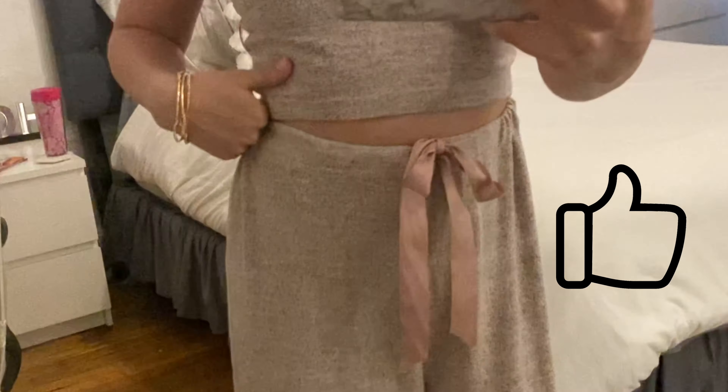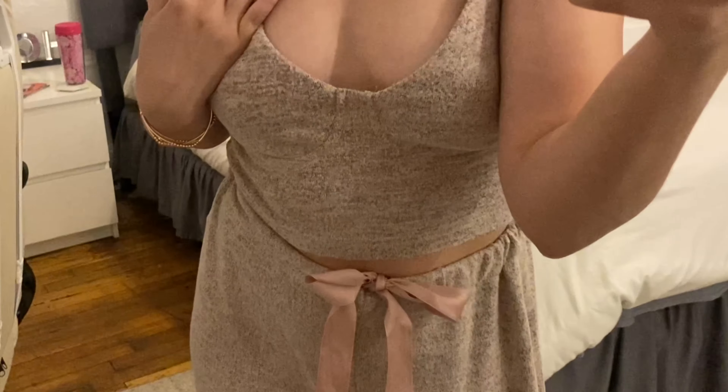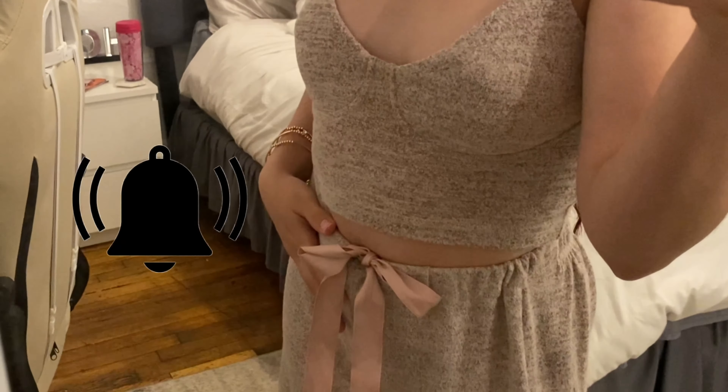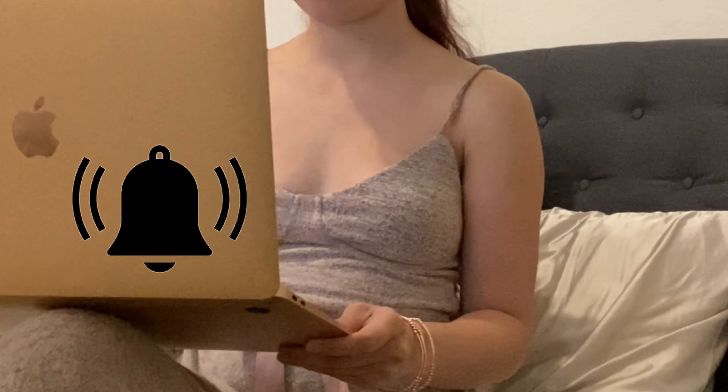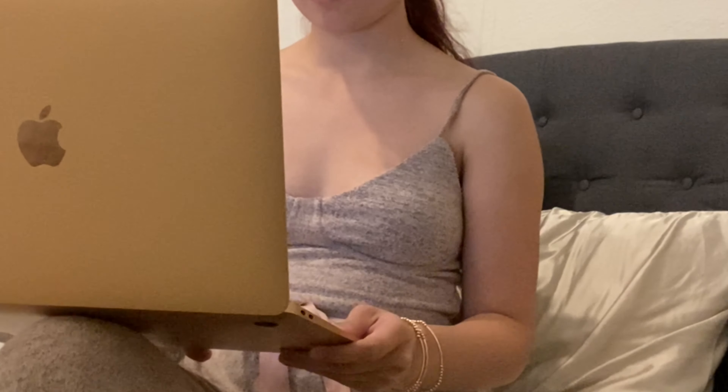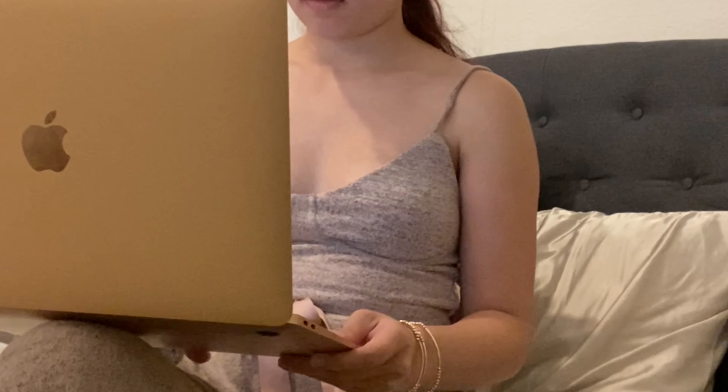I hope you guys enjoyed this video! If you did, give it a big thumbs up, and if you want to see more of my content press the subscribe button and hit that notification bell so you won't miss any of my videos. I'll see you in the next video — bye guys!